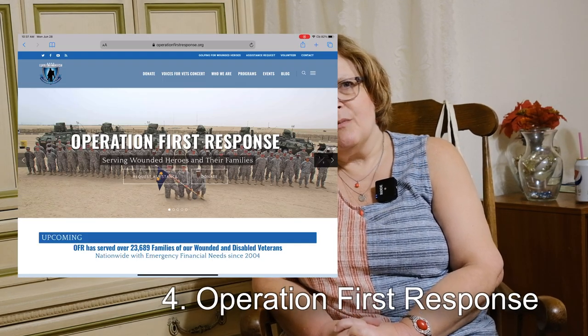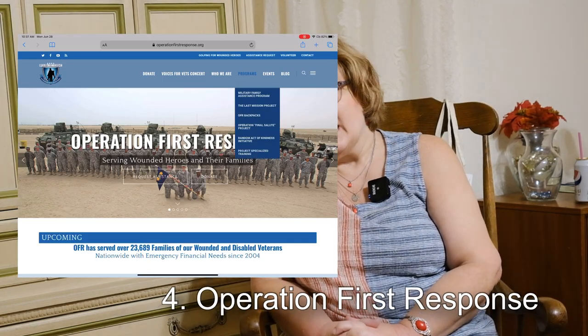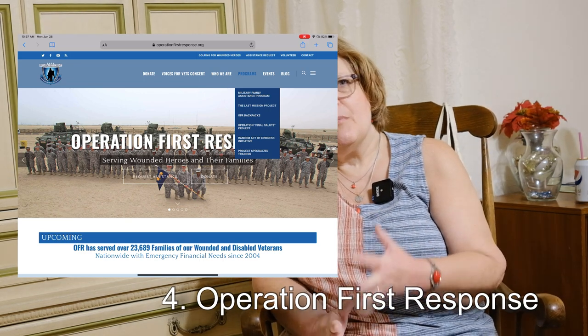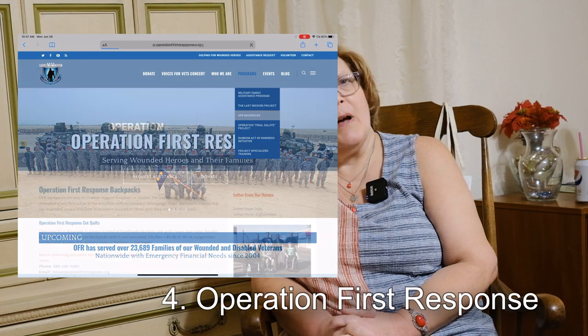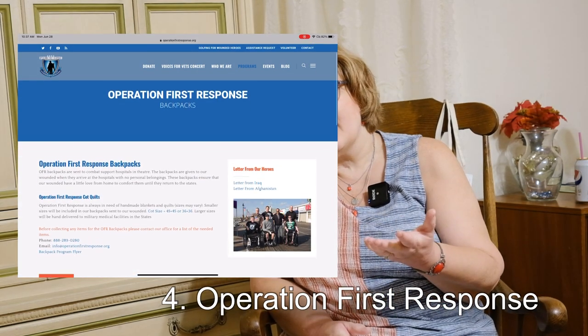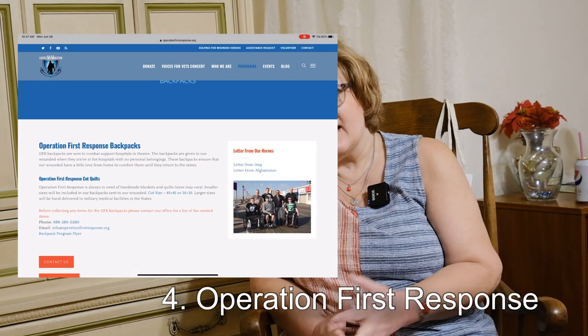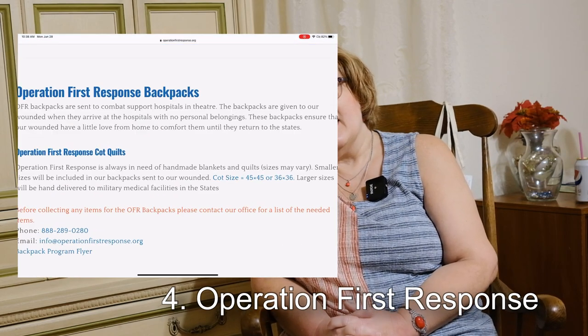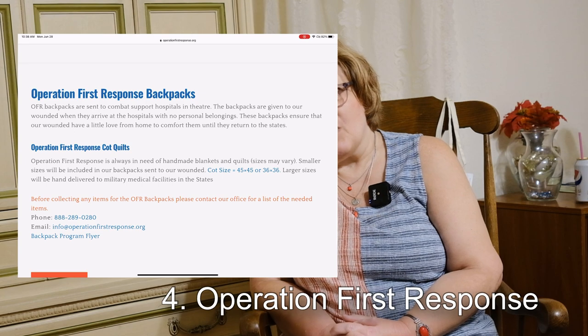This is Operation First Response. They provide backpacks to wounded soldiers in combat, so they get a little backpack from home. In it they put blankets, quilts, and afghans that people have made. They have patterns on their website as well, and they seem to be a really beautiful organization.